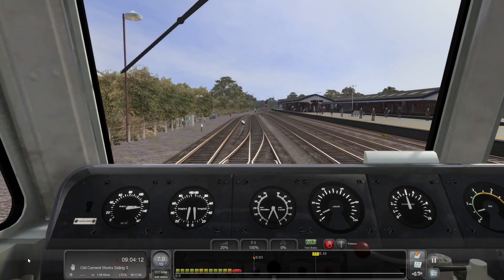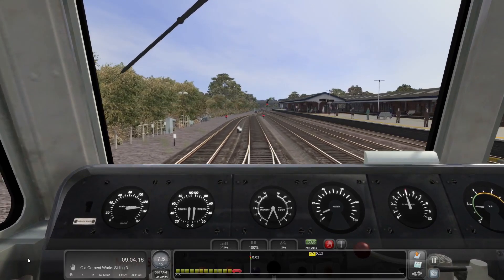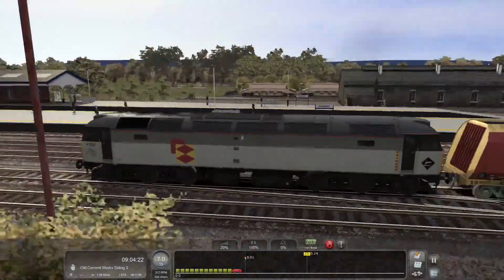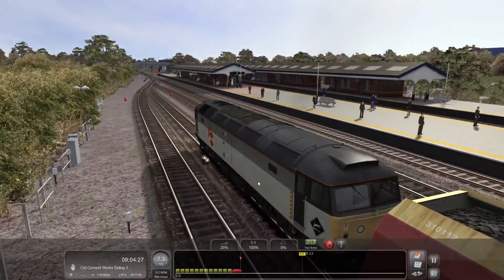There we go — we've got the signal so we can proceed ahead. We've got a speed limit of 15 miles an hour. This is obviously Westbury here, which is quite a nice station actually. I do like it.